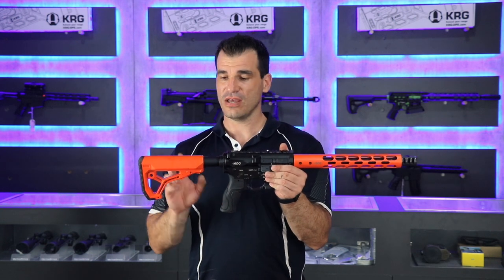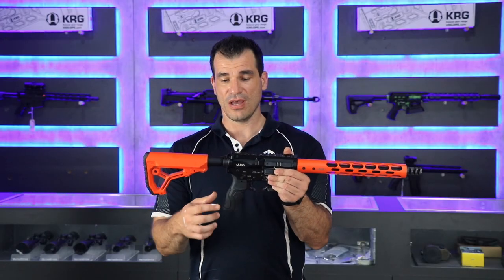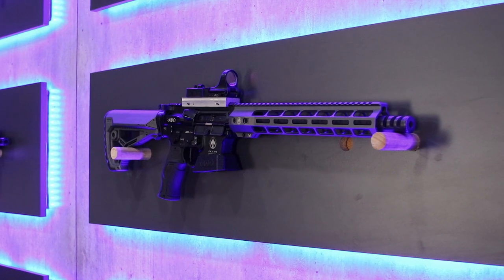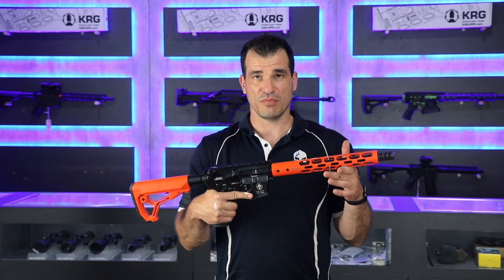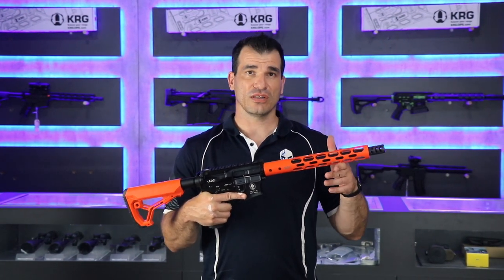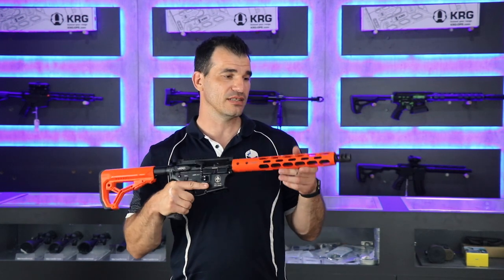The gun comes with Fab Defense furniture in different colors — it's got a Fab Defense grip, quite different from what I've seen before, but I really like it. The barrel is 12 inches, specifically made for PCC competition. It's what they use mainly in Europe. It's the perfect size between long and short — guys have tested it and found 12 inches to be the best for easier maneuverability.